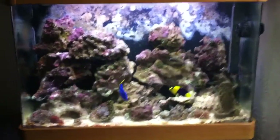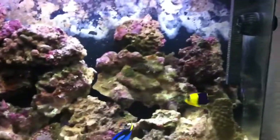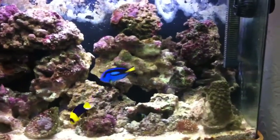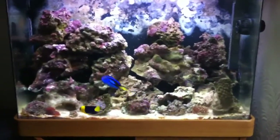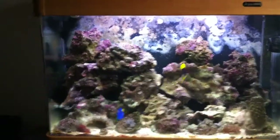That's my tank, everybody even coming out to have a look. The regal tang is giving me a bit of a bullying. Tank's coming along anyway — hopefully get a few additions next week after payday and I'll give you an update then. Bye!